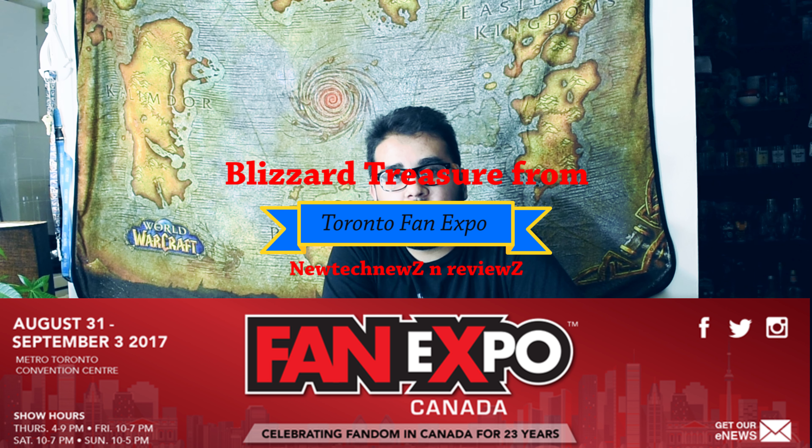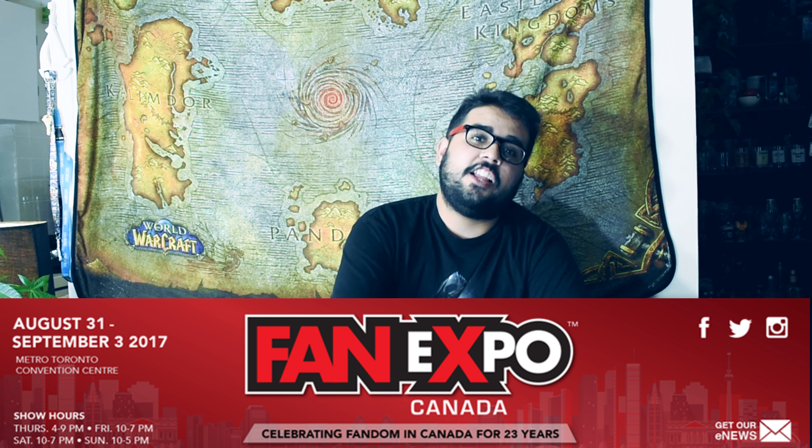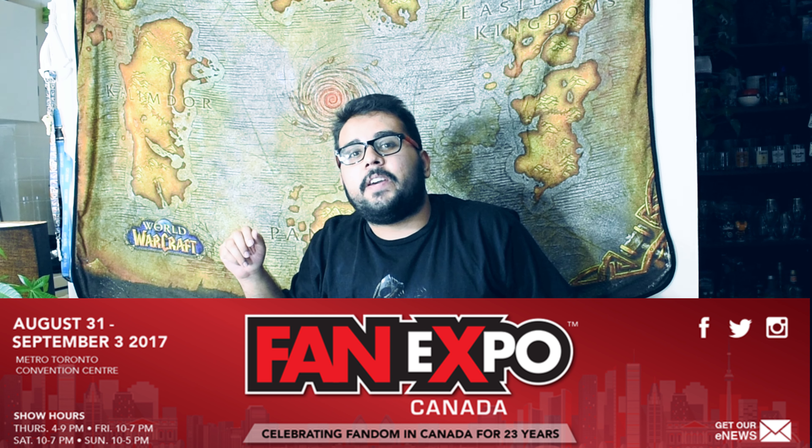Hello, welcome to New Tech News and Reviews. This is Sid, your boy, and today I have a very special Blizzard section coming up directly from my hunting at Fan Expo Canada 2017. Every year I go to Fan Expo Canada and I go on a special hunt to get the finest Blizzard collectibles at the best price possible. So let's go ahead and see what I found.